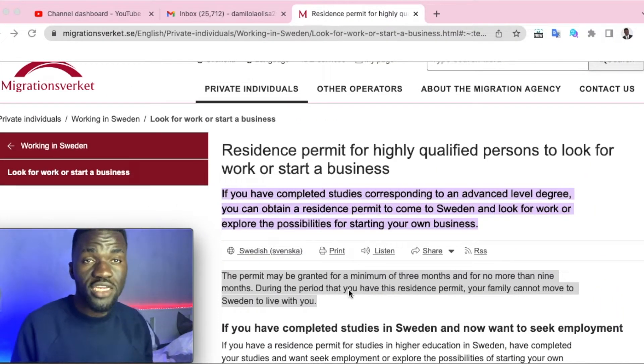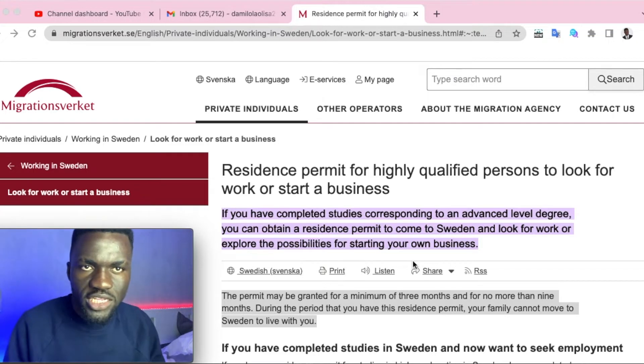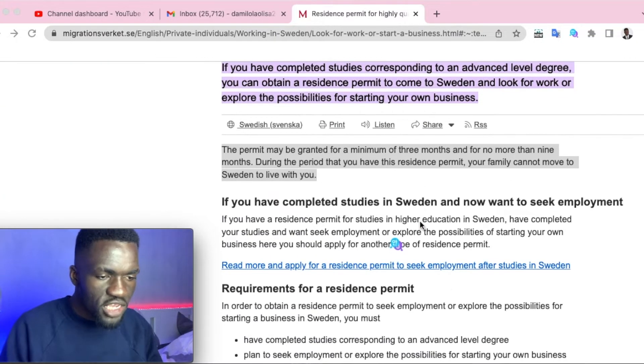This is the official application page where you can find every piece of information about this application. I'll leave the link in the description box below. I'm going to divide this into two major sections: first, an overview of the application and its requirements, and second, how to apply.